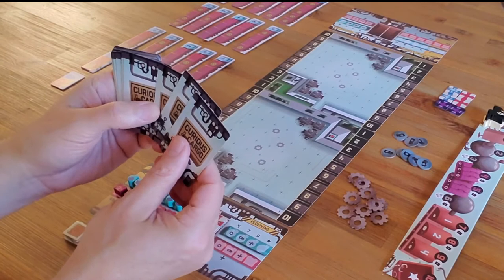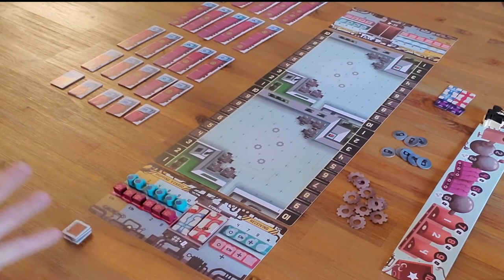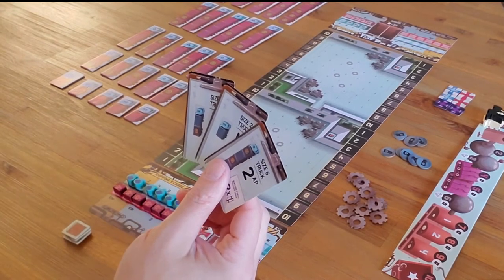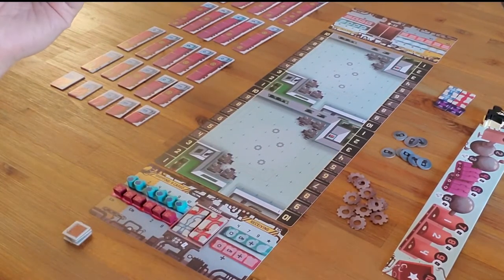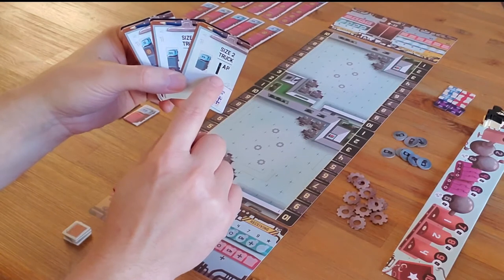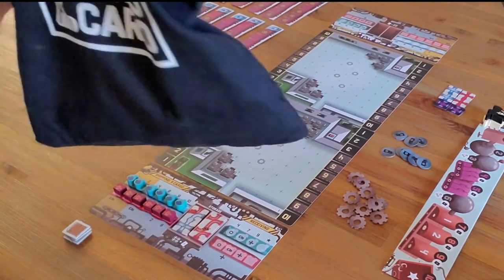Everybody starts with three cards, picks one and keeps it, gives the other two to your neighbor, and then gets two cards from your neighbor. The construction phase involves pulling tiles out of the board and placing them to build your network. When you're playing these cards, that will be the trucking phase. During the trucking phase, you can either use an action to get a card, or take one of these cards and discard it to get more tiles.